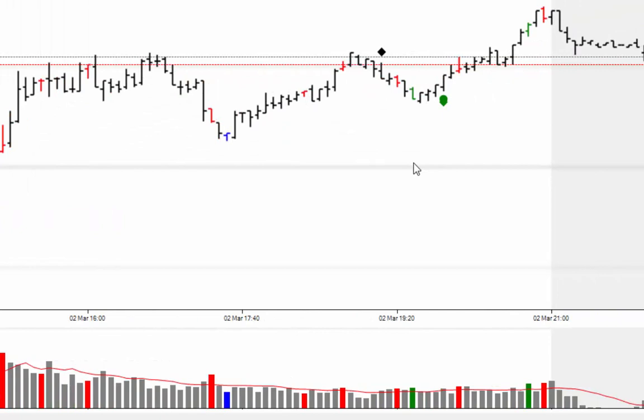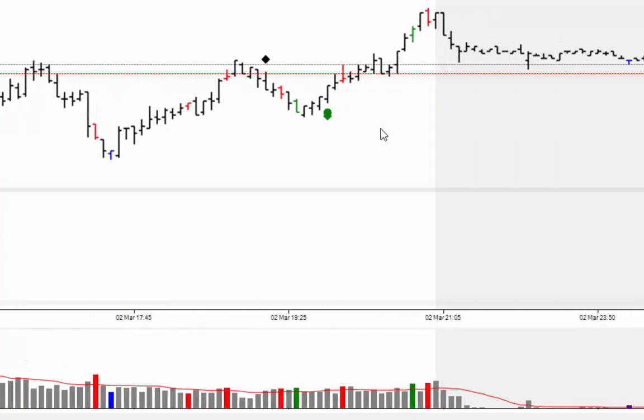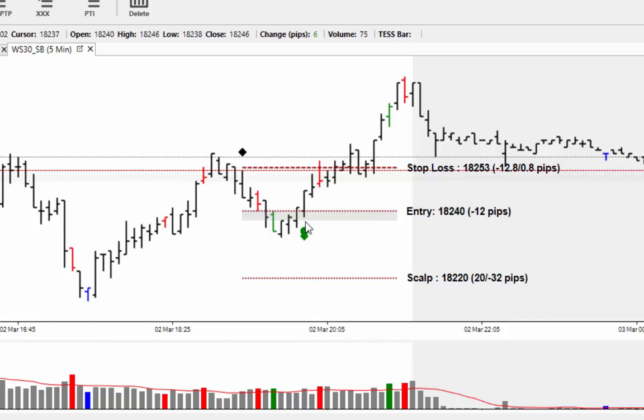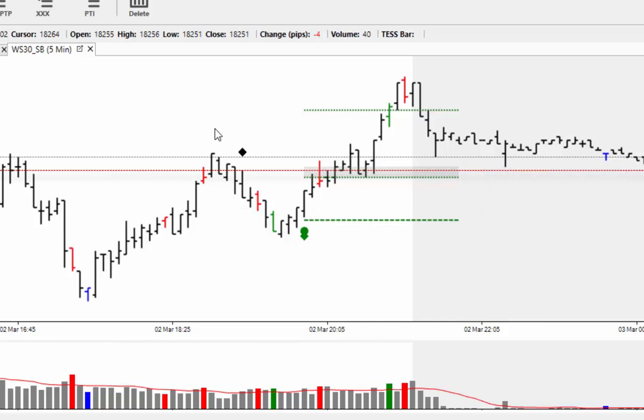At this point we're already into all-time high territory. The market had a breather and then came back up to the same level again. We then had a sell signal, and we saw the market moving lower, but on this occasion the market didn't actually continue lower — it found support. With the buying pressure there, the market turned around with a potential buy signal, moving higher and coming out around just under break even as the market drove through and went on to make a new all-time high.